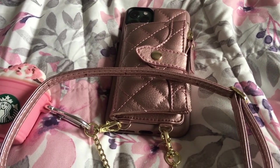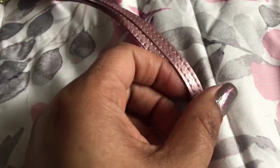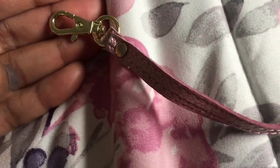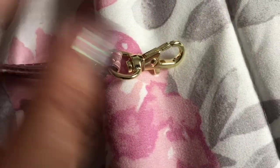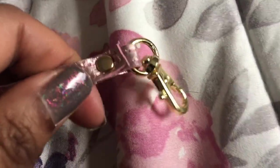One thing I forgot to mention is that it also comes with a little wrist strap in the same faux leather color with a little clip. So if you don't want to use the big crossbody strap and you just want to carry it as a wristlet, you have the option to use that as well. I thought this was important to mention just in case some people would prefer just to have a wristlet instead of an actual crossbody.